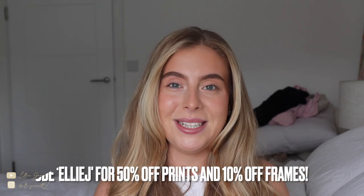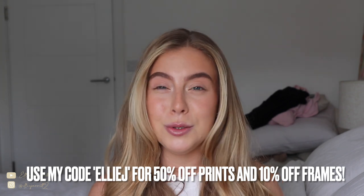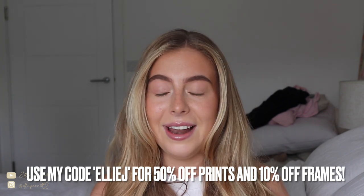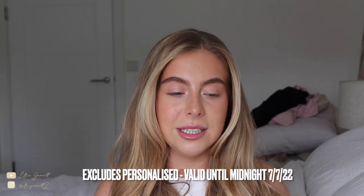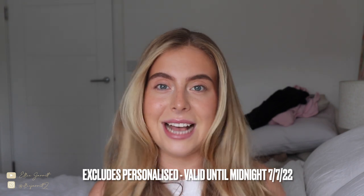I'll leave all the info on the screen because you don't want to miss it — their prints are so so nice and they've got something for everyone, frames too. You'll see everything at the end of the video with the prints and I'll link the exact ones I ordered below. I'm going to pick up at the end of the video and play the footage I have of me painting — you'll see where the room is currently.